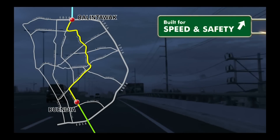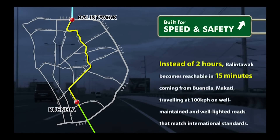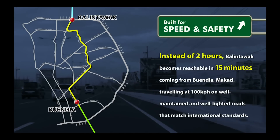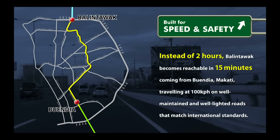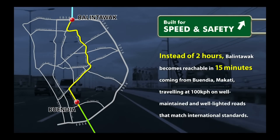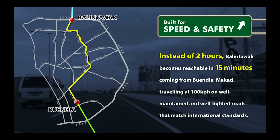Built for speed and safety. Instead of 2 hours, Balintawak becomes reachable in 50 minutes coming from Buendia, Makati, traveling at 100 kilometers per hour on well-maintained and well-lighted roads that match international standards.